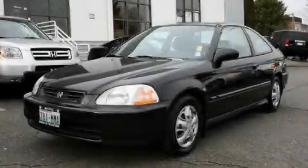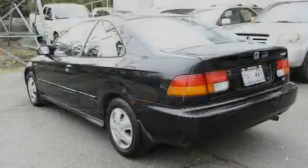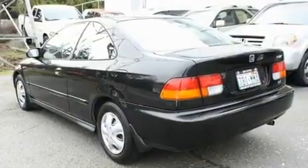This is a 1996 Honda Civic. It features a 1.6-liter four-cylinder engine and a five-speed manual transmission.